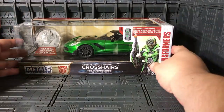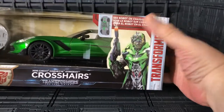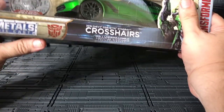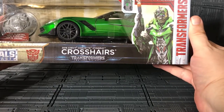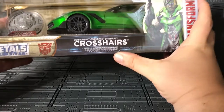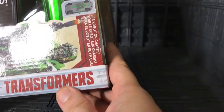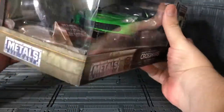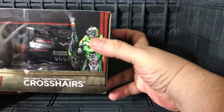They have Crosshairs on the side — really, really cool. When you turn it around you can see Crosshairs. They say 'Metal Diecast' with an Autobot symbol. It's Crosshairs, and this is the 2016 Chevy Corvette Stingray. Over here they say Transformers: The Last Knight, and on the other side again Transformers, and in the side Transformers Metal Diecast with the Autobot symbol.